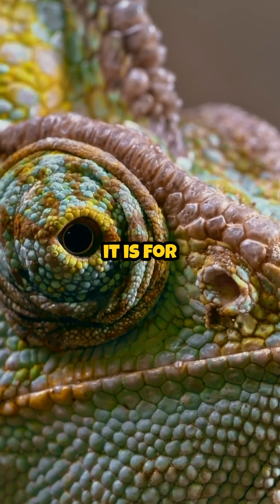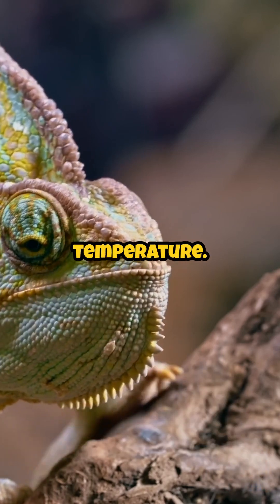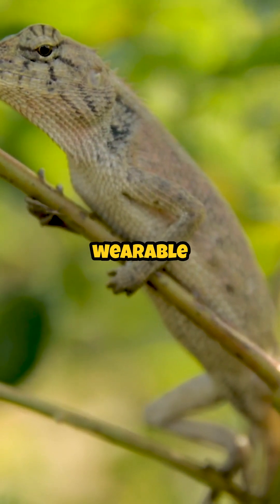And yes, sometimes it is for camouflage. But more often, it's about social signals and regulating temperature. Lighter colors reflect heat; darker colors absorb it. Nature's mood ring? Try nature's wearable tech.